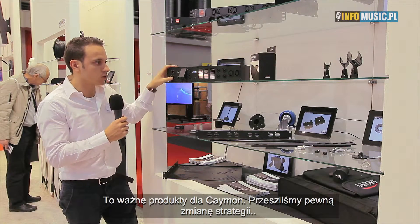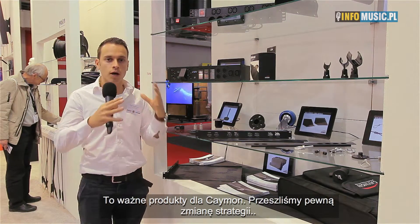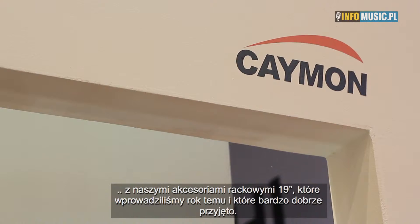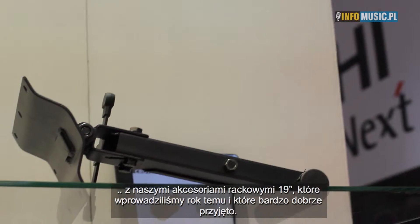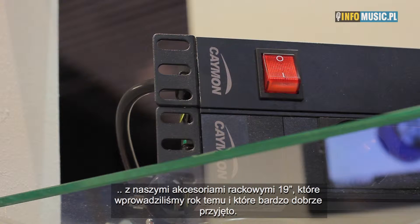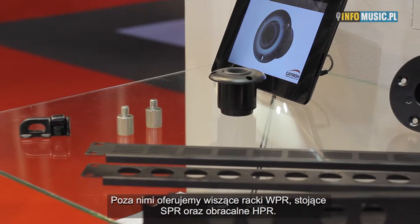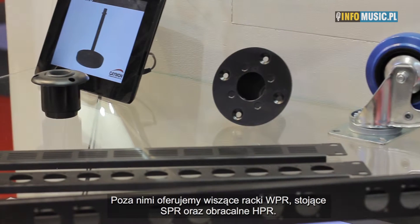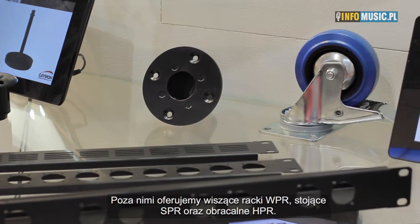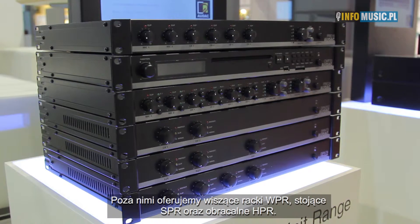What makes this so special for Cayman is that after having the complete strategy change of installed products like our 19-inch racks that we launched last year, which have been received very successfully by our customers, we have the hanging racks which is the WPR, we have the SPR which is a standing rack, and we even have the HPR which is the rack that can rotate from the wall where you can go to the back of the rack in a fixed installation.